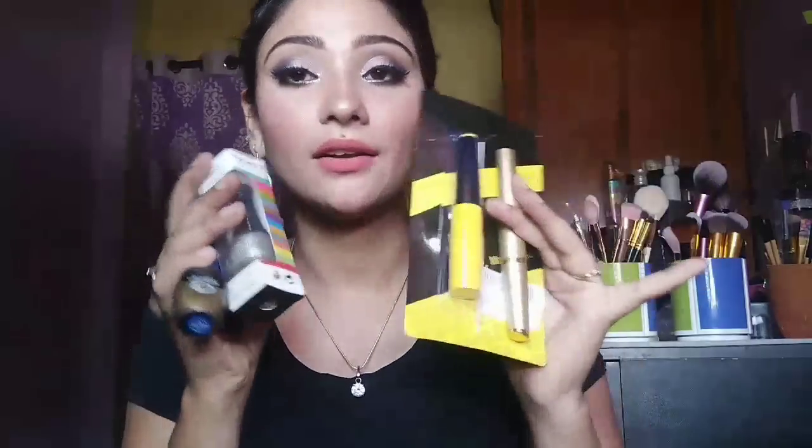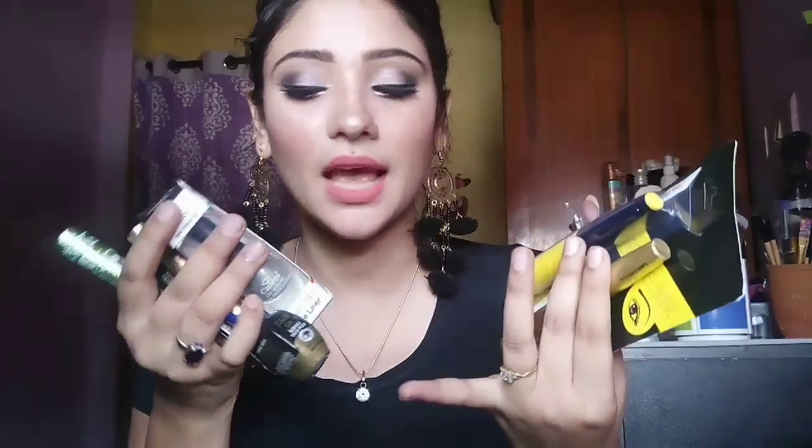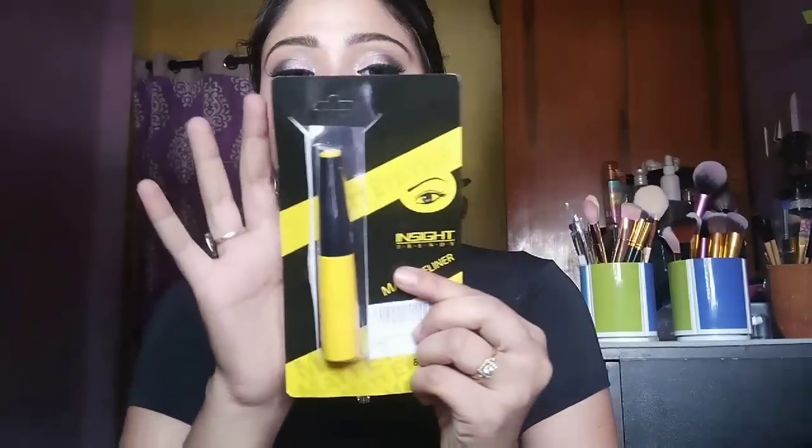So let's start with the eyeliner. I have bought so many eyeliners and glitter liners. The first eyeliner I have bought is Insight Matte Eyeliner, for 150 rupees, and this is from amazon.in. I will show you the products in this video with prices, and I will put the links in my description box so make sure you go there and check.